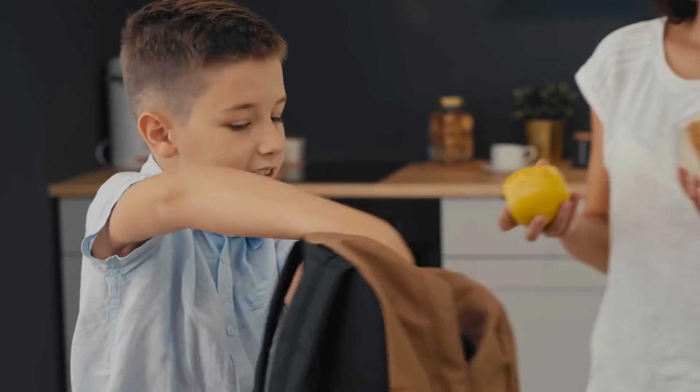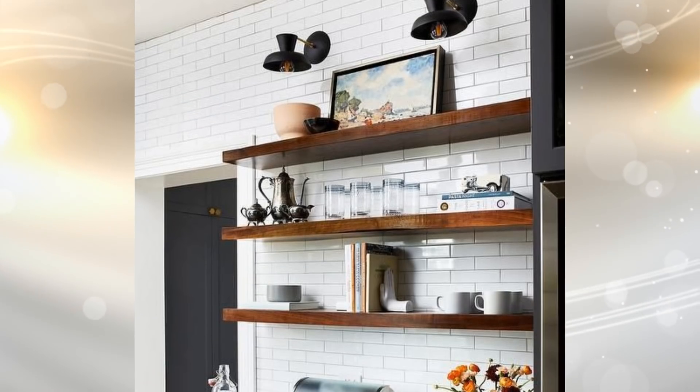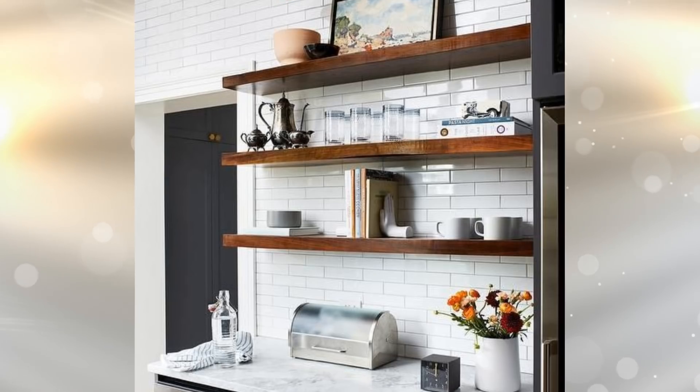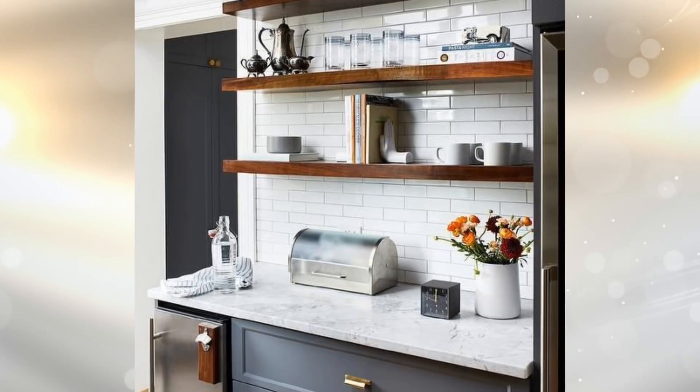1. When you have a really small kitchen and need to make use of the space you have, one way to do so is by installing floating shelves on existing cabinets. They not only add a lot of storage space, but they also free up space on your kitchen counter.